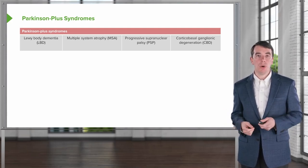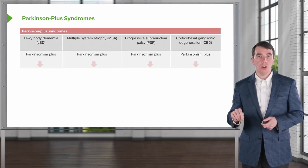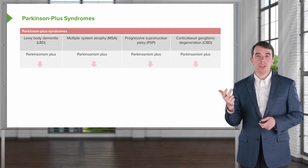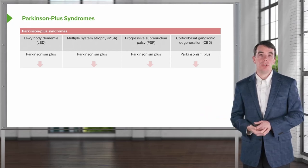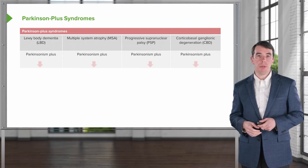There are a number of things to remember about these syndromes. Number one, they're all Parkinsonisms — all four conditions present with bradykinesia, rigidity, and postural instability. That's really important to remember. However, there are also unique features of each condition that help us establish the diagnosis.